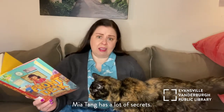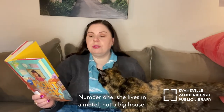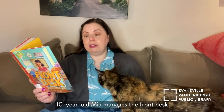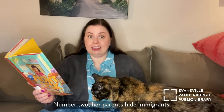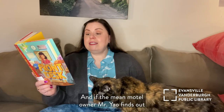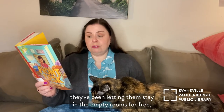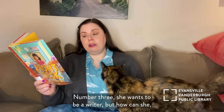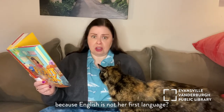Mia Tank has a lot of secrets. Number one, she lives in a motel, not a big house. Every day while her immigrant parents clean the rooms, 10-year-old Mia manages the front desk of the Cal Vista Motel and tends to its guests. Number two, her parents hide immigrants. And if the mean motel owner, Mr. Yao, finds out they've been letting them stay in the empty rooms for free, the Tanks will be doomed. Number three, she wants to be a writer. But how can she, when her mom thinks she should stick to math because English is not her first language?